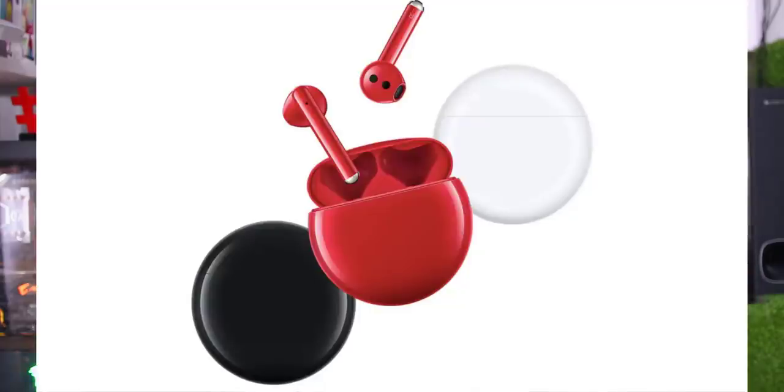The Huawei FreeBuds 3 will launch on Amazon India. The price is expected to be around ₹18,990, with a basic device option. The pricing details show approximately ₹14,000 for the earphones. Developers have listed it on Amazon at around ₹15,000 to ₹18,990.